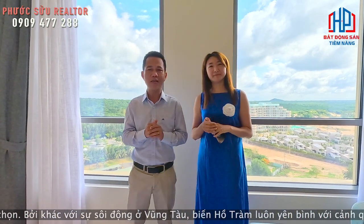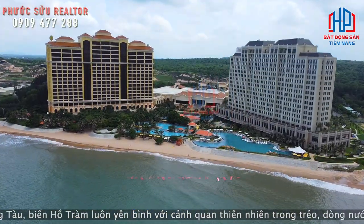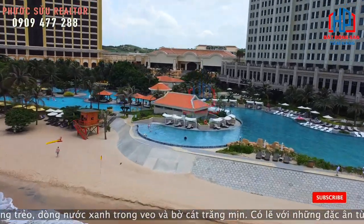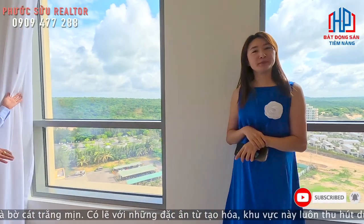Thực chất mình đang ở một căn hồ nghỉ dưỡng của Holiday Inn Grand Cheap Hồ Tràm. Hôm nay Quyên Lê với anh Sửu cũng muốn giới thiệu một căn thực tế như vậy tại đây. Bây giờ bắt đầu mình sẽ mở tầm view này để cho mọi người nhìn thấy.